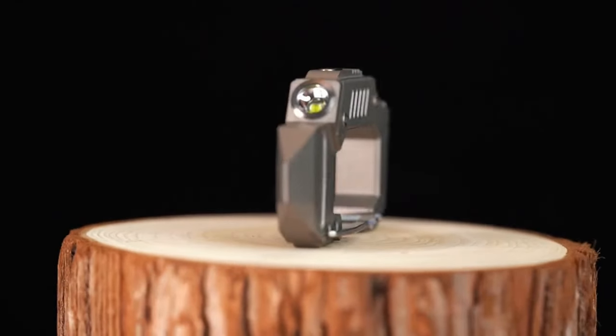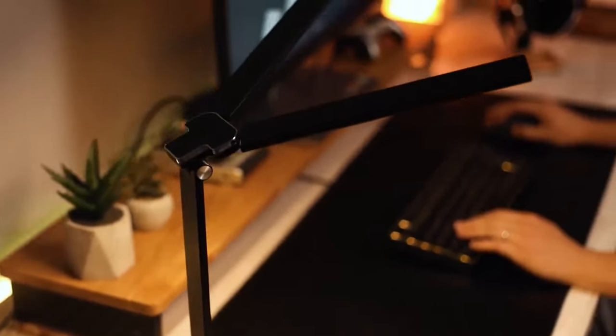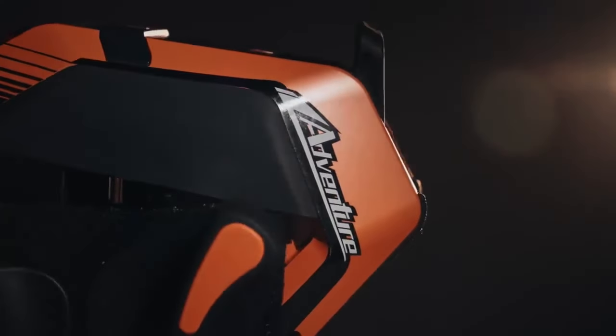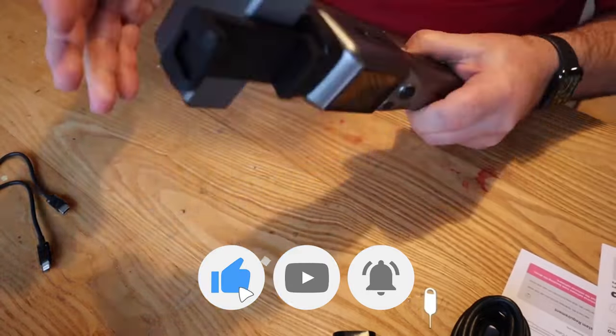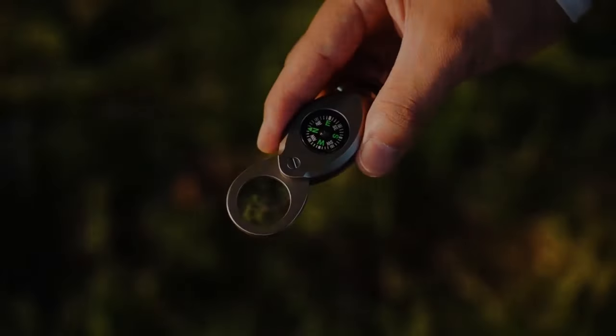Explore a lineup of cutting-edge gadgets that redefine your daily experiences. From the customizable illumination of Lumex Lamp to the innovative mist rings of TempoX Submarine, each gadget seamlessly blends style and functionality. But before we start, make sure to hit the like button and subscribe for more exciting content. Let's dive in.